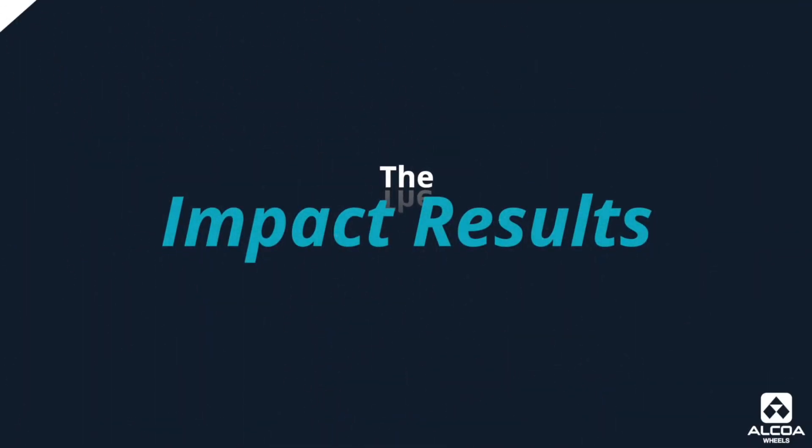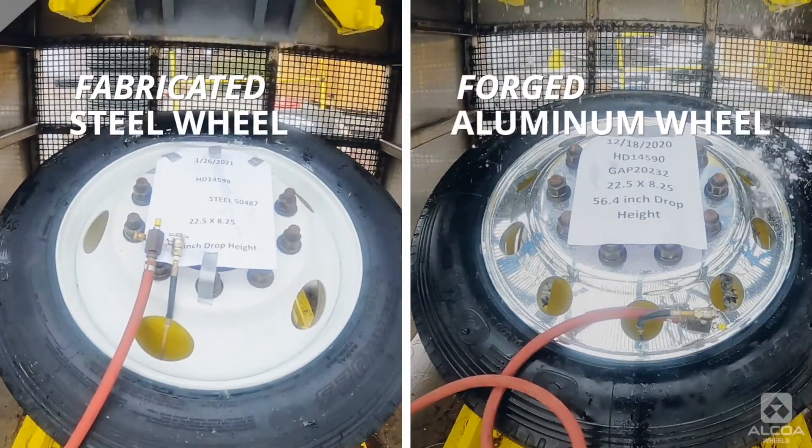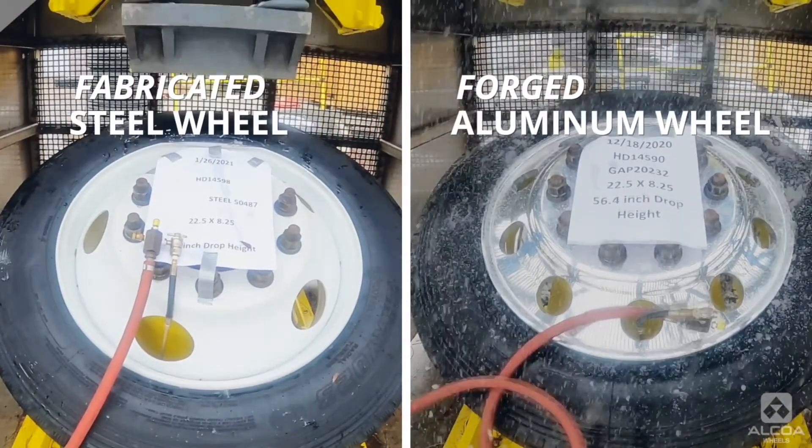Can you tell us how these wheels fared under pressure? Certainly, today we were looking at the impact results of a fabricated steel wheel and a forged aluminum wheel. Now both wheels did pass the tests. However, there's a significant difference in the results of where the impact actually hit.